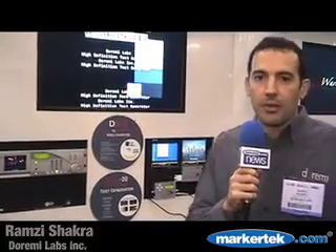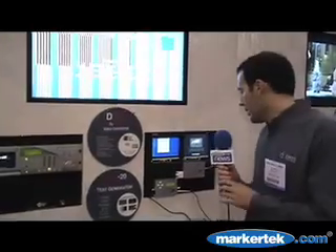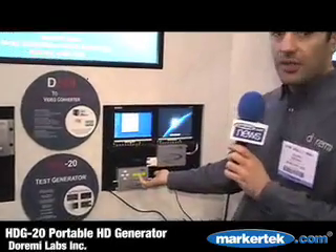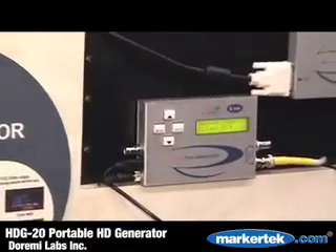My name is Ramsey Chakra and I'm the marketing director for Doremi Labs, here at HD World. I'm going to talk about our small portable products, DVI and Hi-Def Generators. What we're showing here at the show is the HDG20, which is our portable Hi-Def Generator for HD, SDI and SDI.